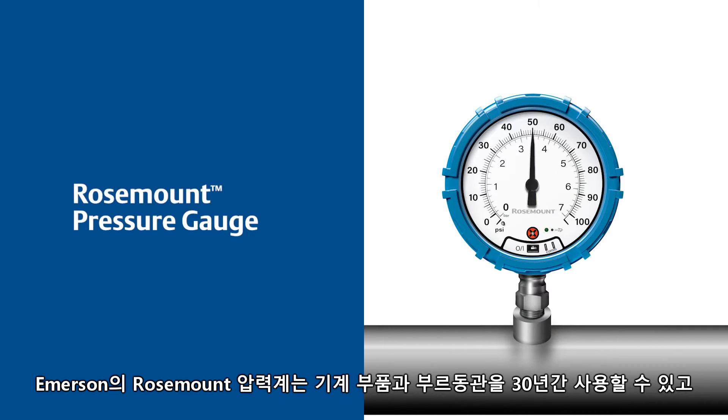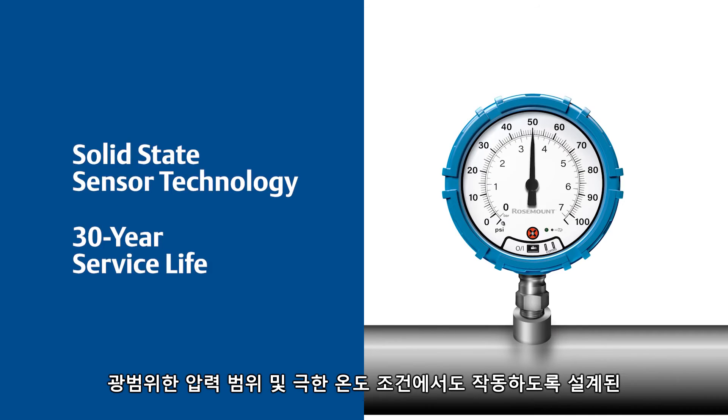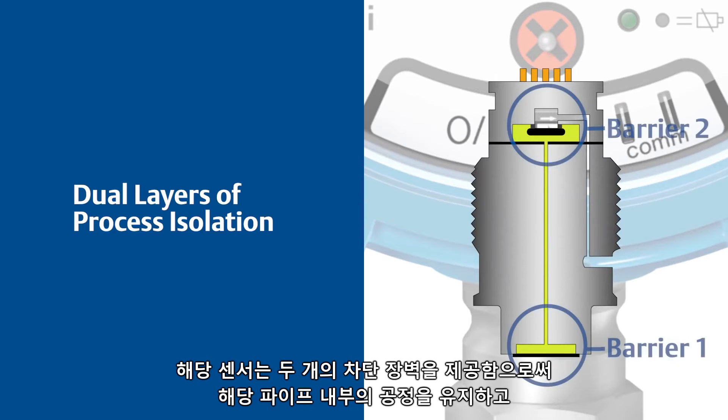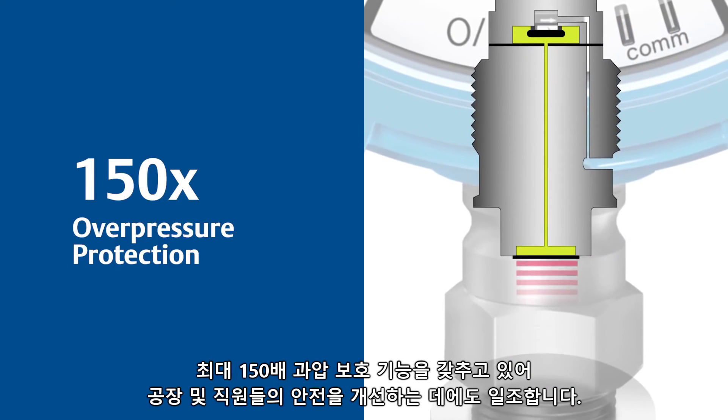Emerson's Rosemount pressure gauges avoid these common failures by replacing mechanical components and Bourdon tubes with Emerson's patented solid-state sensor technology, designed to provide a 30-year service life and operate under extreme temperatures across a wide range of pressures. The sensor provides two barriers of isolation to keep the process in the pipe where it belongs and also offers up to 150 times overpressure protection, helping to increase plant and personnel safety.